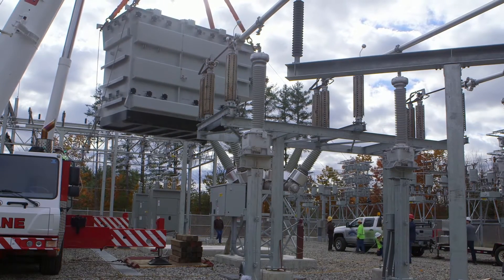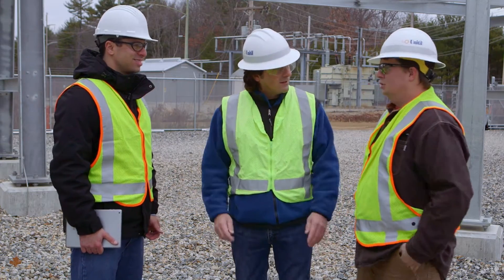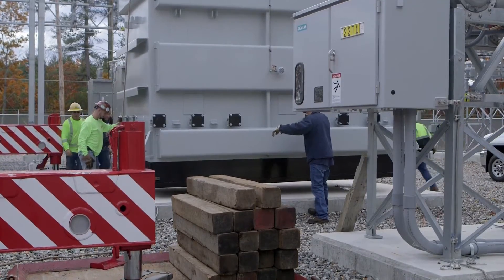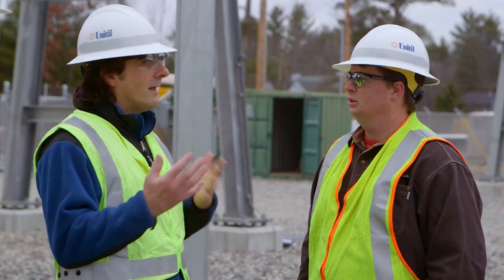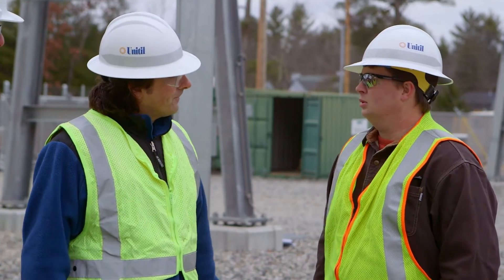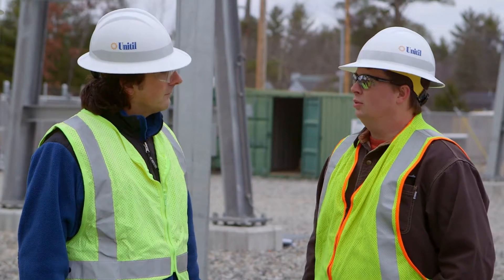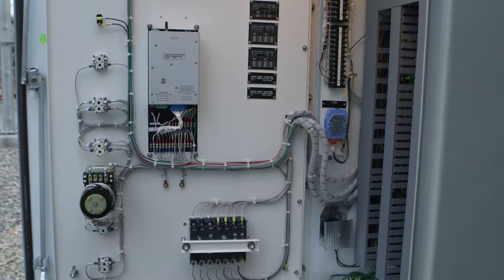So each one of these transformers is 235,000 pounds — why are they so heavy? They're the two heaviest pieces of equipment out here. They're that heavy because they're made up of iron, steel, copper, and oil. We're going from 50 megawatts to about 140 megawatts, and each transformer can supply around 70 megawatts and almost 25,000 customers. With both transformers in service, we have the flexibility and redundancy to supply the community well into the future.